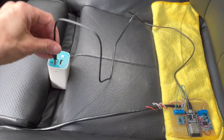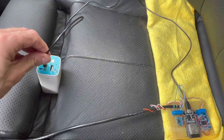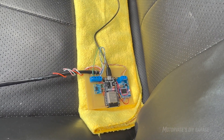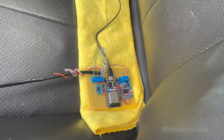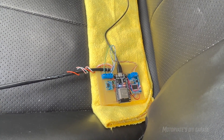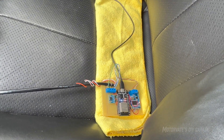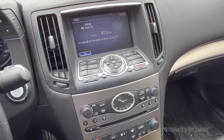Now we'll power it up. Okay, we got red lights — that's good. I had to put in a six-second delay, because this device boots up in about half a second and the nav unit takes about five. So with a six-second delay, it sends out the needed initialization for the GT-R gauges to work.